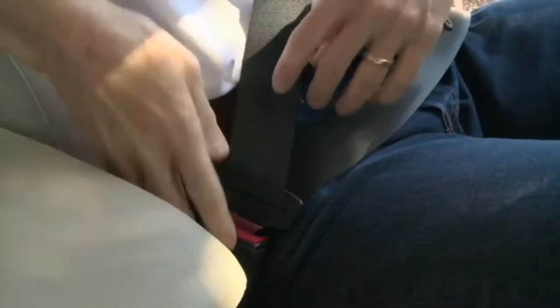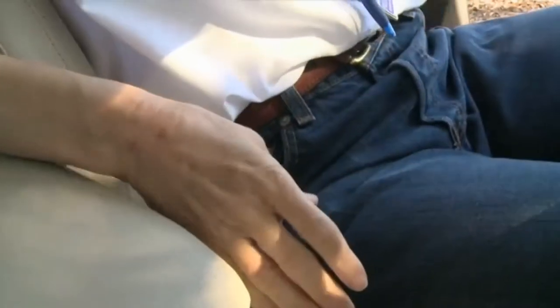Safety experts say the first thing you should do is unfasten your seatbelt. Unbuckle it if the device still works; if not, you need to cut your way free.